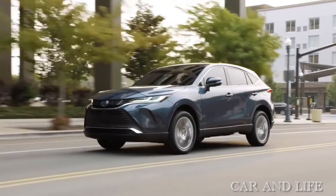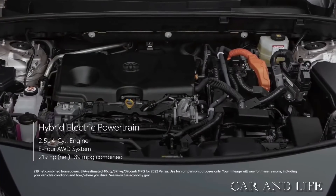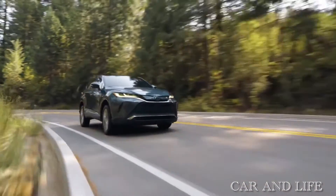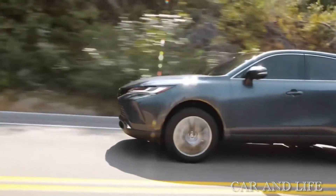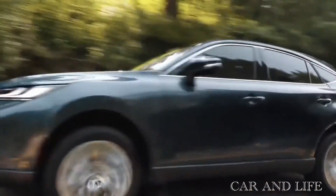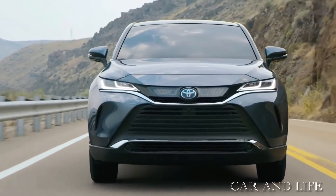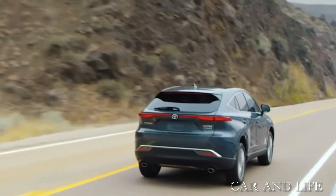The Venza is offered exclusively as a hybrid, powered by a setup comprised of a 2.5-liter four-cylinder gas engine and three electric motors, which together develop 219 horsepower. All-wheel drive is standard — one of the electric motors powers the Venza's rear wheels, while the gasoline engine and the other two motors work to spin the fronts. The EPA estimates that the Venza will deliver 40 miles per gallon city and 37 miles per gallon highway, which is almost double the ratings of other two-row mid-size SUVs such as the Passport and the Ford Edge.